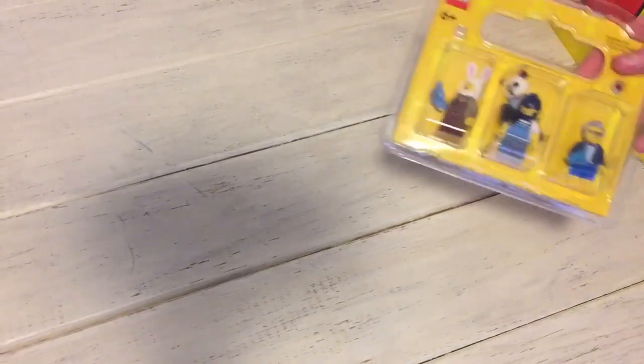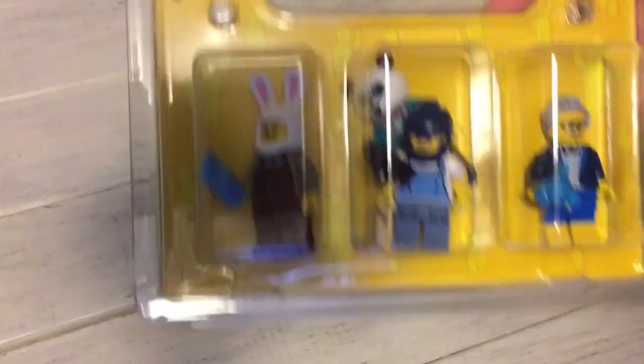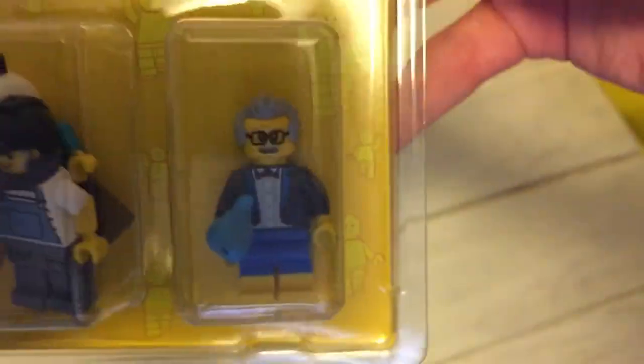I spent some of my birthday money because I actually had a birthday not too long ago, a couple days ago. So I had some money and I spent some. I got a minifigure pack, so I got some minifigures: little bunny guy, little space ranger, overall guy, donut, a panda, cameraman.